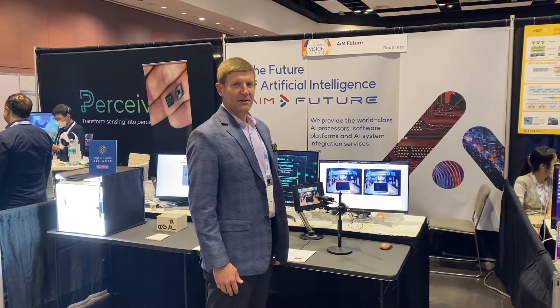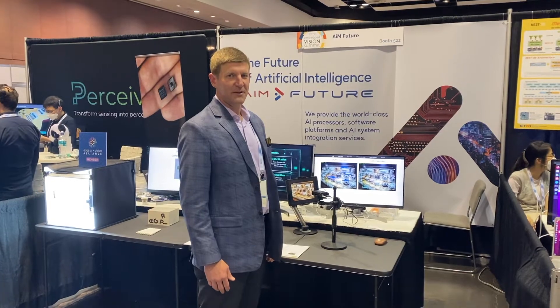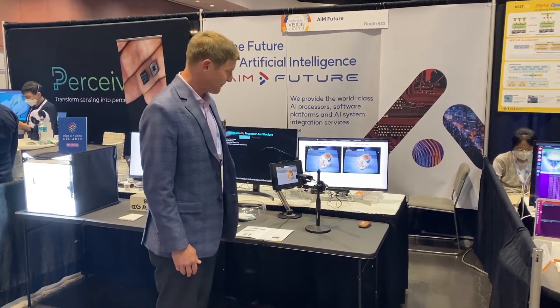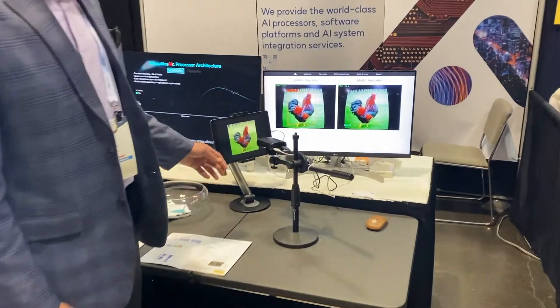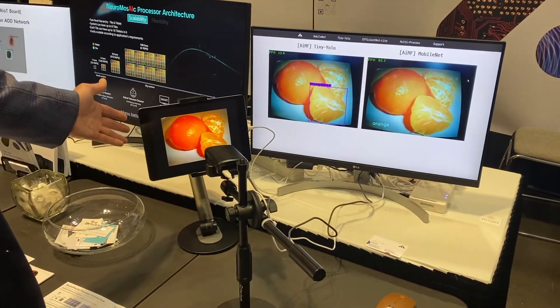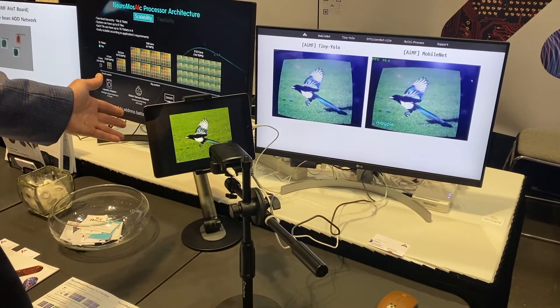Hi, I'm Bob Allen with AIM Future here at the Embedded Vision Summit 2022. Here at our booth we're showing two demos and I'm going to walk you through the first demo. In this case we have our Neuromosaic processor embedded within this camera module, showing through a series of different images.